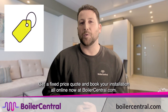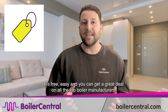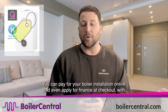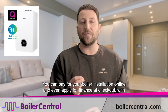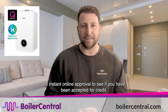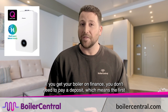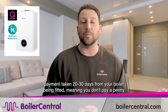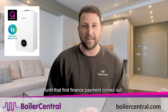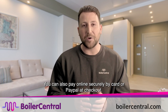Get a fixed price quote and book your installation online now at boilercentral.com. It's free, easy, and you can get a great deal on all the top boiler manufacturers. You can pay online and even apply for finance at checkout with instant online approval. If you get your boiler on finance, you don't need to pay a deposit — the first payment is taken 20 to 30 days from your boiler being fitted. You can also pay securely by card or PayPal at checkout.